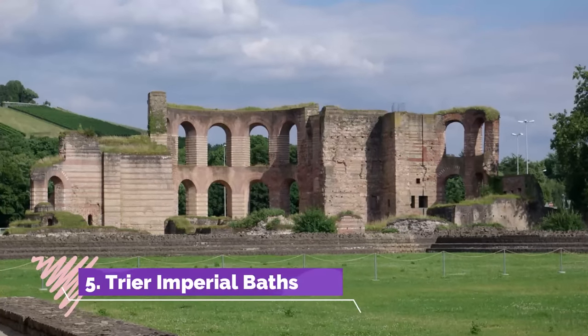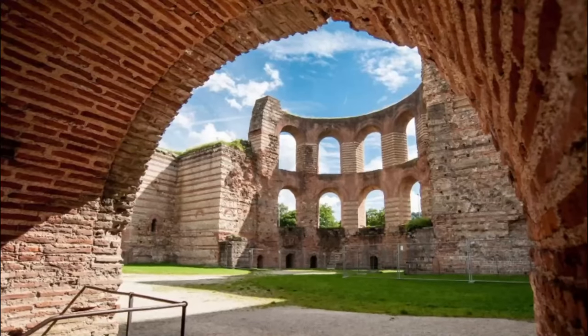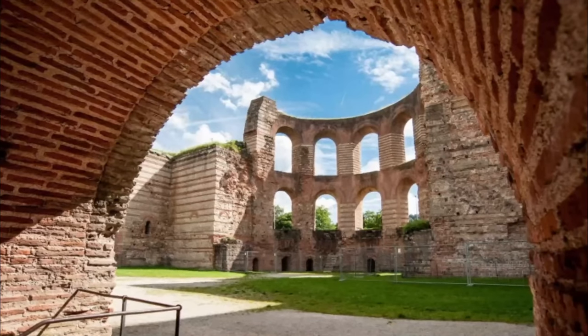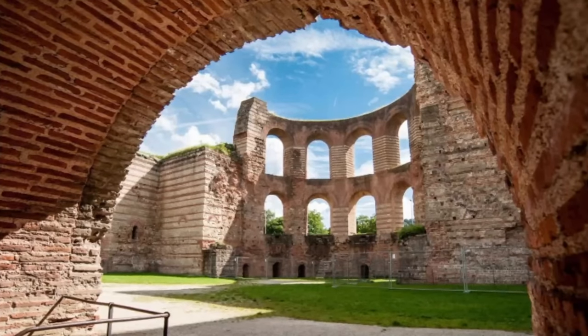Number 5: Trier Imperial Baths. Augusta Treverorum's 4th century bathing complex had a magnitude that was almost unmatched north of the Alps, and large chunks of its arched 19-meter walls are still in place.